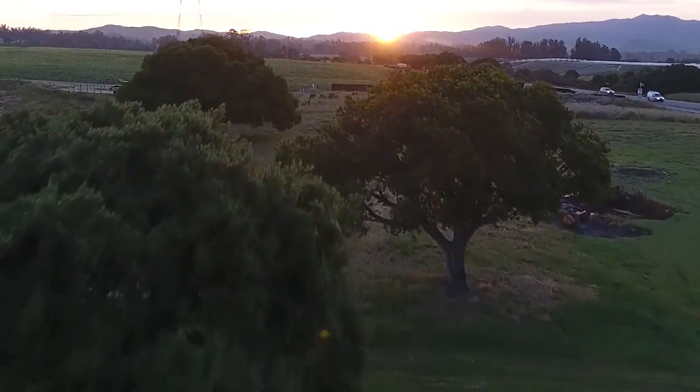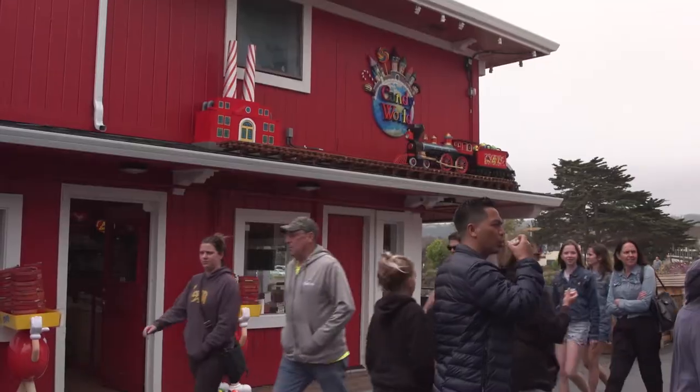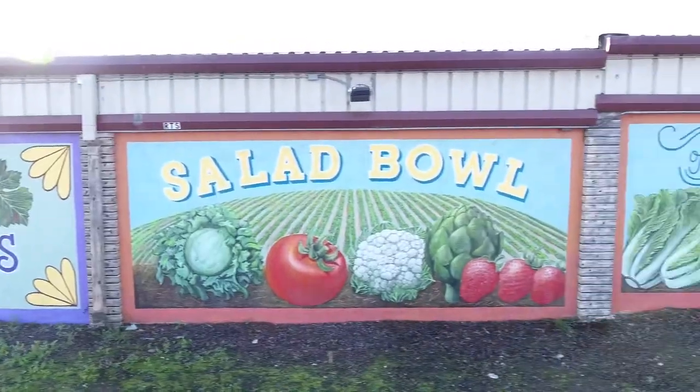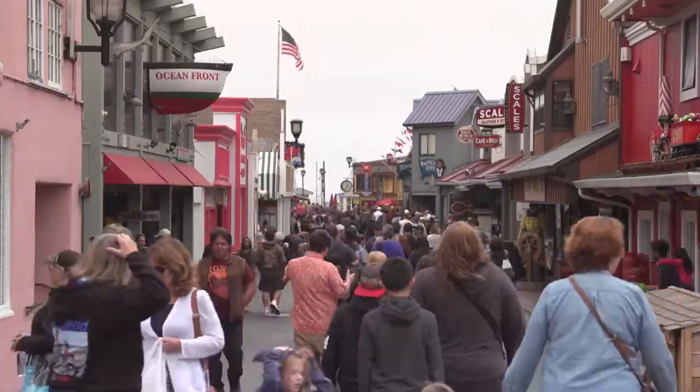Welcome to the Monterey Peninsula where diversity, stunning landscapes, wildlife and world-class art, cuisine, wine, agriculture, cars and golf bring over 4 million tourists to this destination each year.